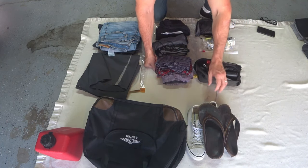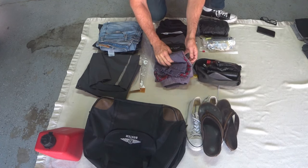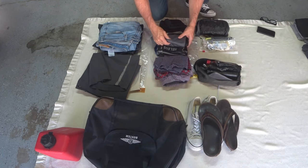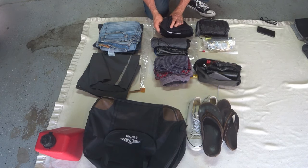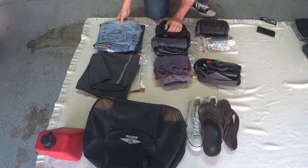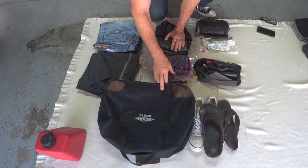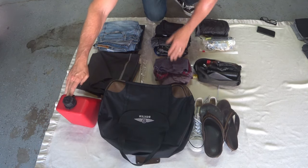I have my flip-flops and my sneakers. I have three or four pairs of boxers, three or four pairs of socks, a couple pairs of riding socks and workout socks, two pairs of shorts, and two pairs of jeans. These all go in the saddlebag liner. I also include in the left side an extra gas can.